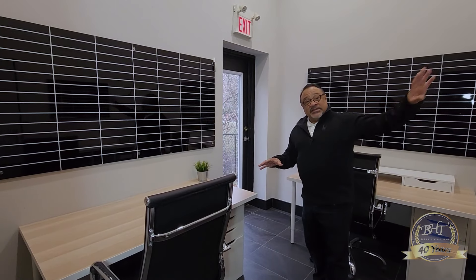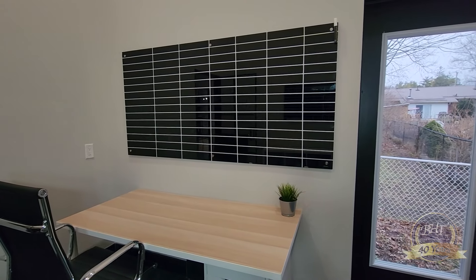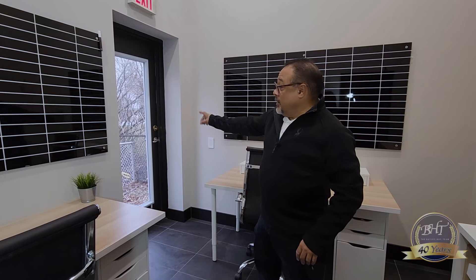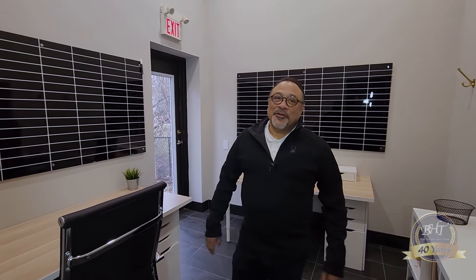Come on over here — this is the third office. Remember I said there could be a fourth up at the front, but this is the third, and it has a door going outside. Winston, I like the way you're thinking — that's much better than whatever I was going on about. Thank you for that, appreciate it.